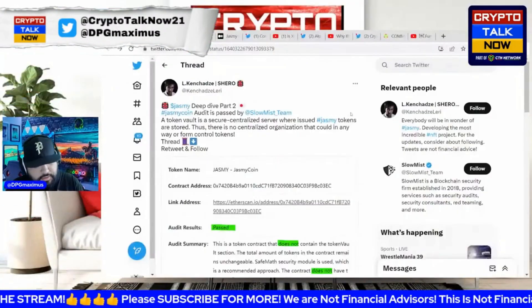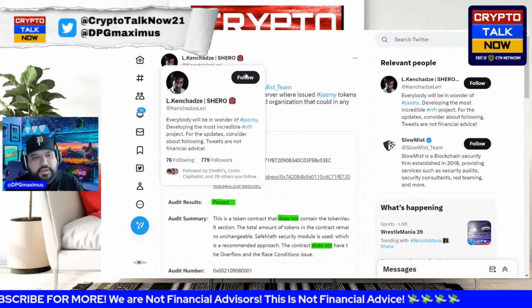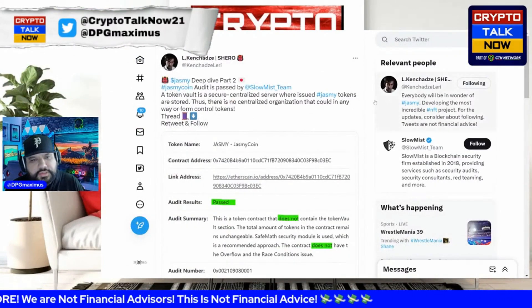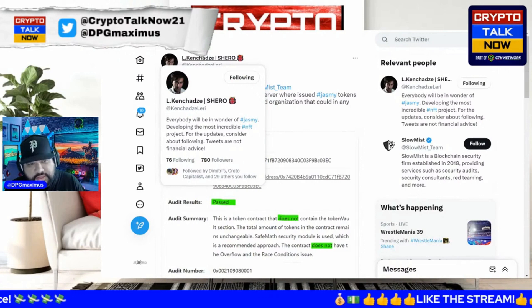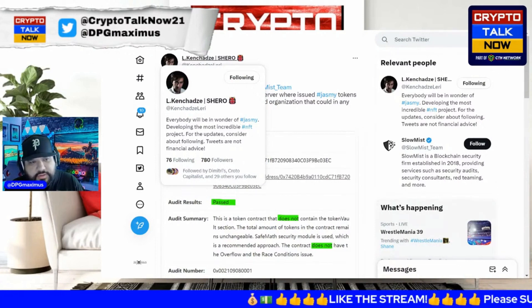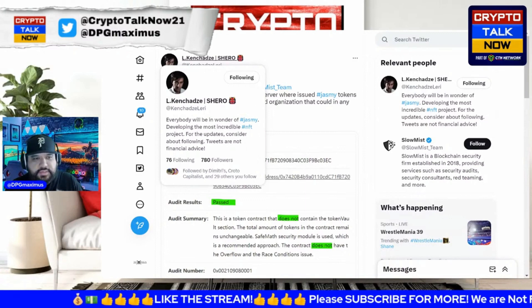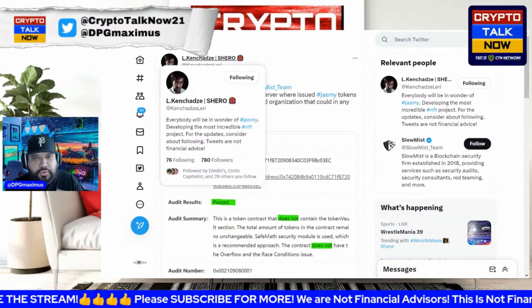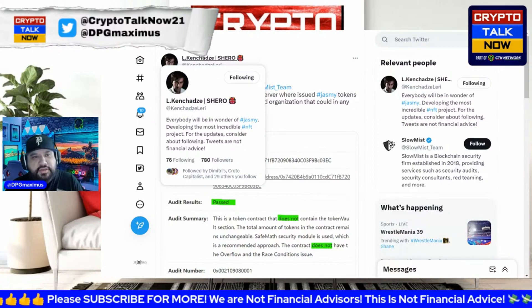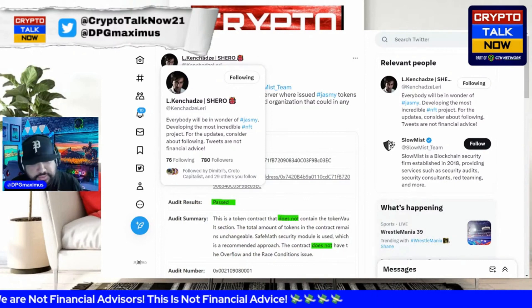Shout out to this individual — L. Kashadz — who has a lot of good news to share, including a Jasmine deep dive part two. S-Hero can rightfully be called the first community NFT project built on Jasmine.